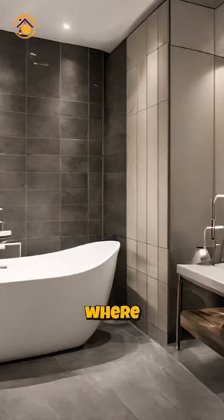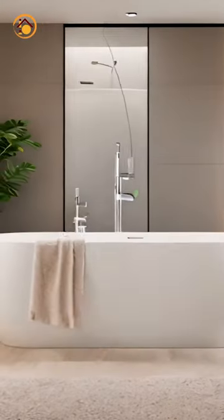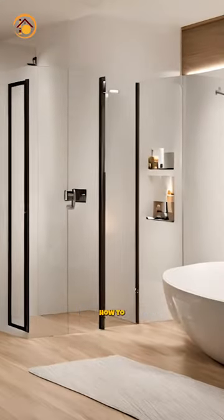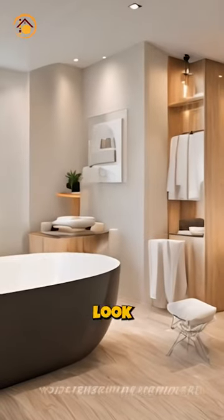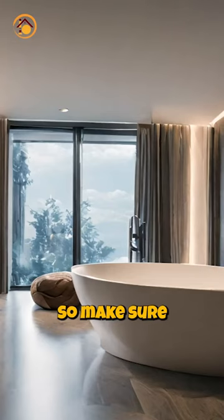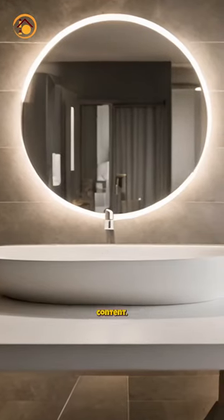Welcome back to my channel, where I share with you the best tips and tricks for transforming your home into a beautiful and functional space. In today's video, I'm going to show you how to upgrade your bathroom into a stylish, modern, charming and futuristic look with just 10 simple steps. Make sure you watch till the end and hit that like and subscribe button for more amazing content.